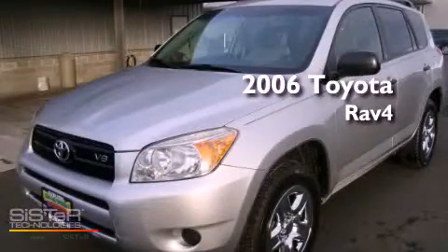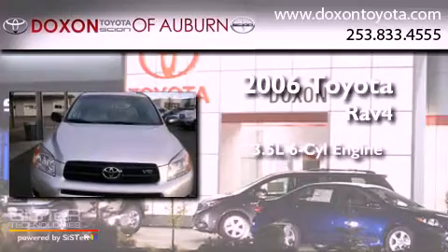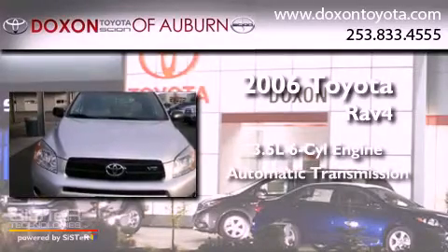This is a 2006 Toyota RAV4. It has a 3.5-liter six-cylinder engine and an automatic transmission.